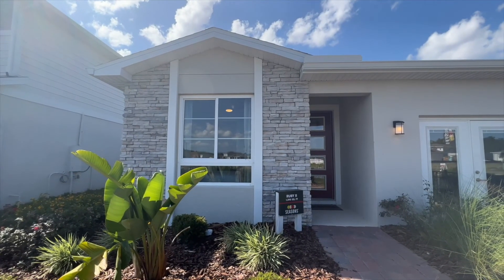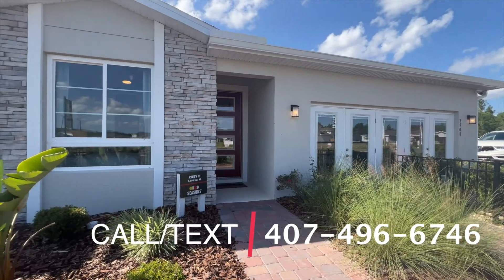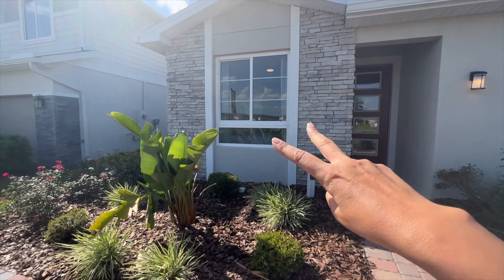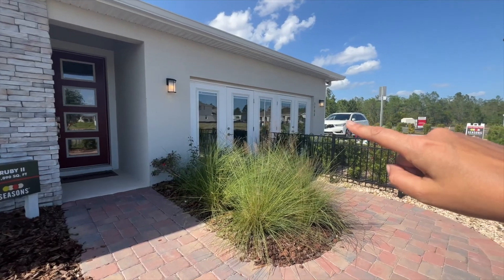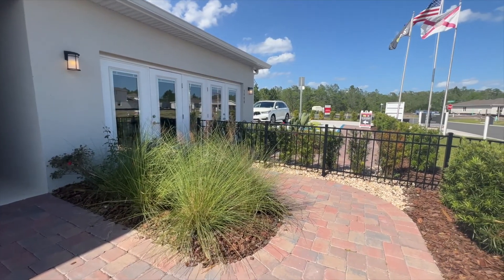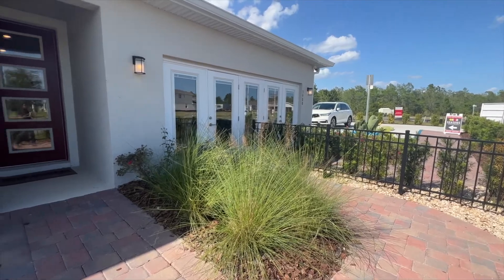Right in front of us we have the Ruby, which is a four-bedroom one-floor home in the Southern Pines community. This first window you see is going to be the first bedroom coming into the property, and then we have the two-car garage right here. Of course this is a sales office right now, but as soon as they sell out this community they're going to convert this into a driveway.